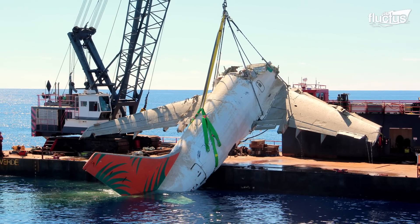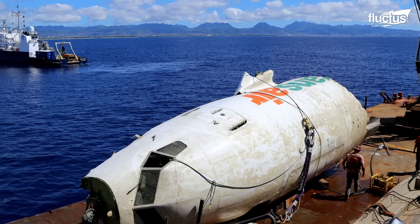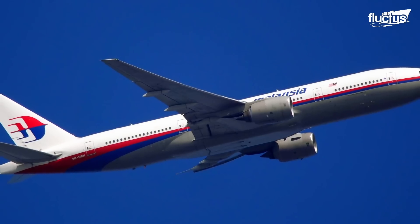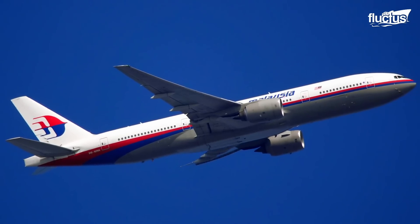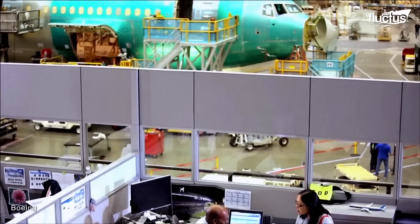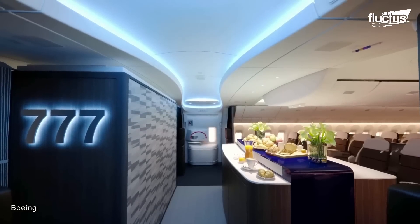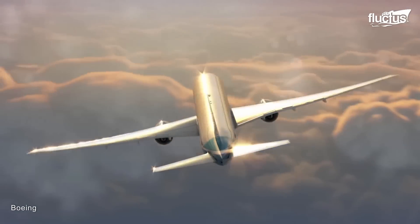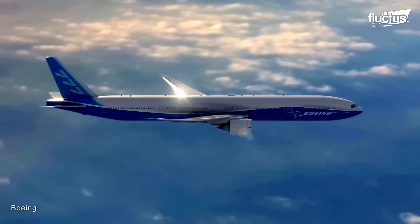Unfortunately, downed aircraft are not always found. When it comes to missing aircraft, none is more mysterious than the disappearance of Malaysian Airlines Flight 370. This Boeing 777 tragically went missing on March 8, 2014, while flying from Kuala Lumpur to Beijing, with 239 people on board.